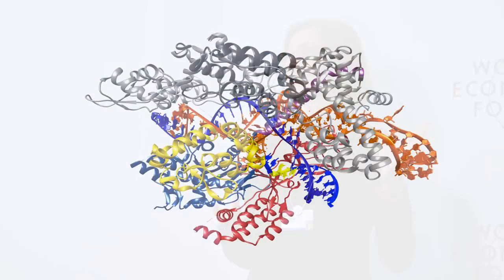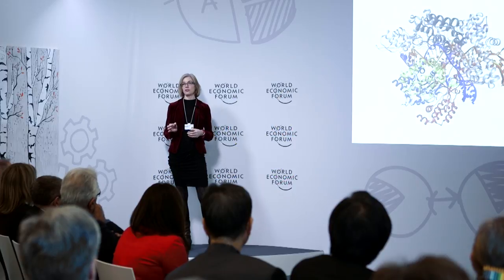This is a precision tool that now allows us to take this protein-RNA complex and introduce it into cells or tissues to correct mutations at sites where we know there's a deleterious change in the genetic code.